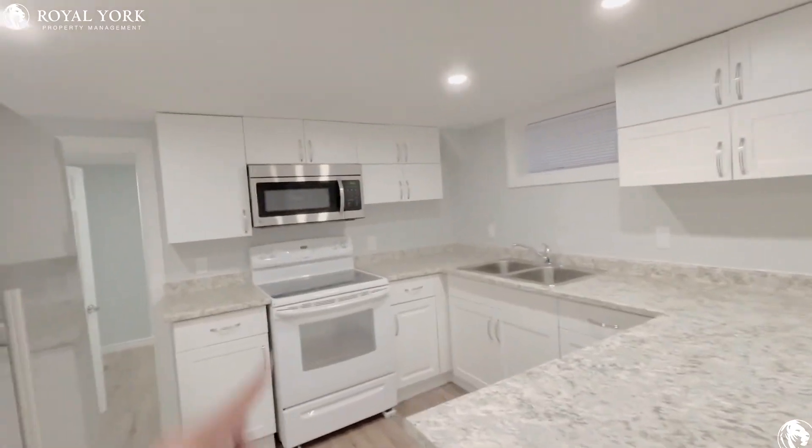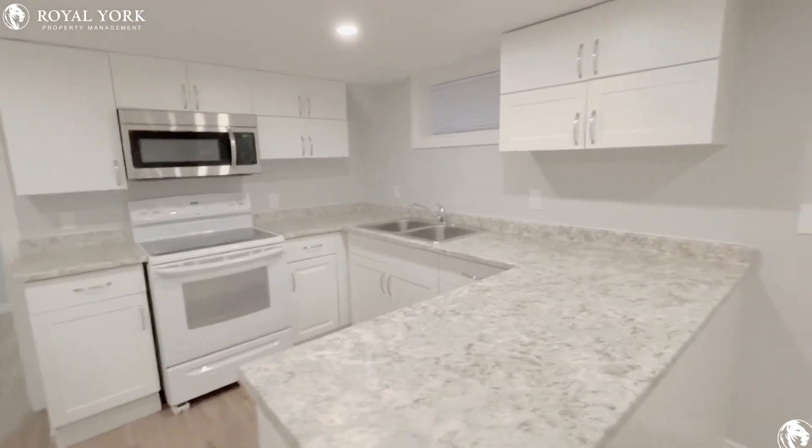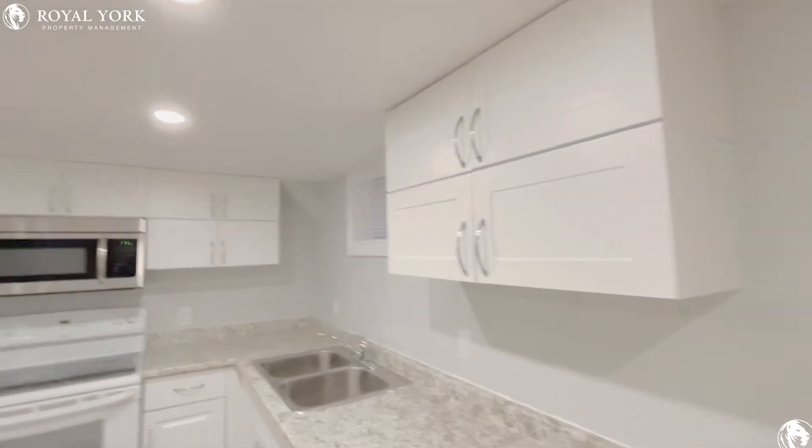Nice size kitchen. Stainless steel microwave. Lots of cabinet space — all newly installed and renovated.